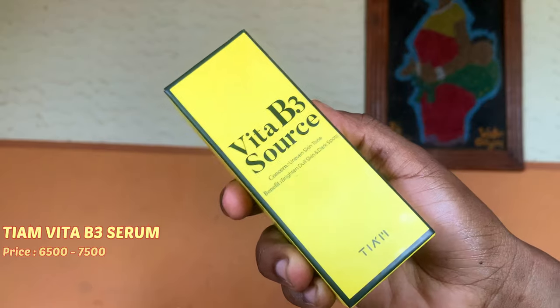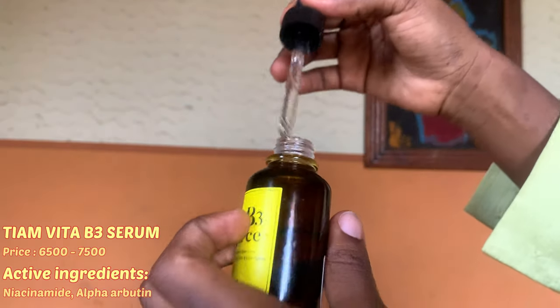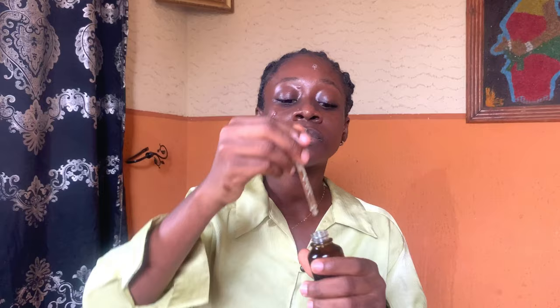Next on my routine are serums. I use two serums, both targeted towards helping improve my hyperpigmentation. The first is the Vitamin B Theory Serum from CeM — the main ingredients are niacinamide and alpha arbutin. This serum has a runny, watery texture consistency and is very gentle on the skin. I'm going to be using about two to three drops and work it into my skin.